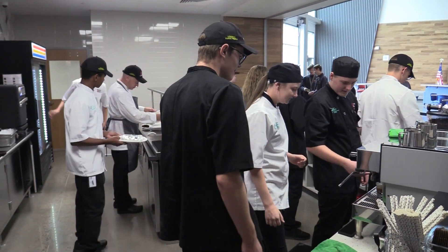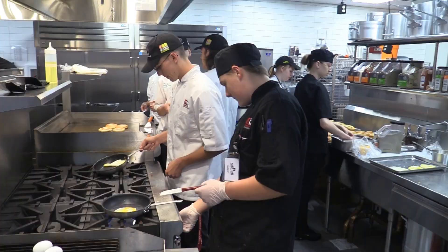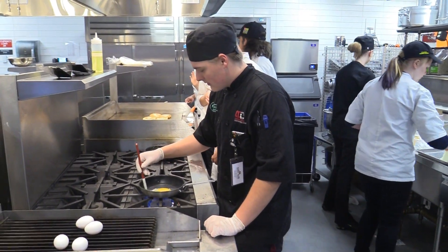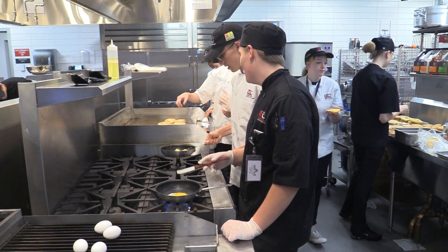Actually we sold out yesterday so we had to prepare it all this morning. It went really good. This is essentially a trial by fire for a lot of these kids in positions that they haven't had before, so to me that's the best way to learn is just by doing it and figuring it out as you go, and we're there to support them and they are awesome.